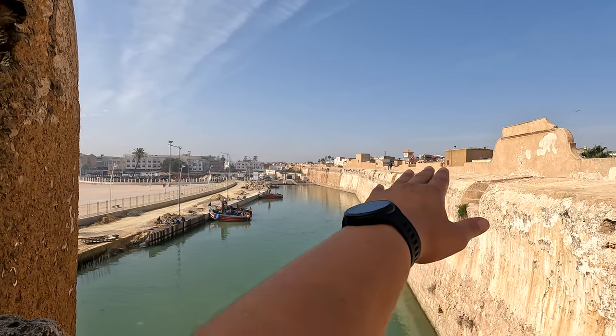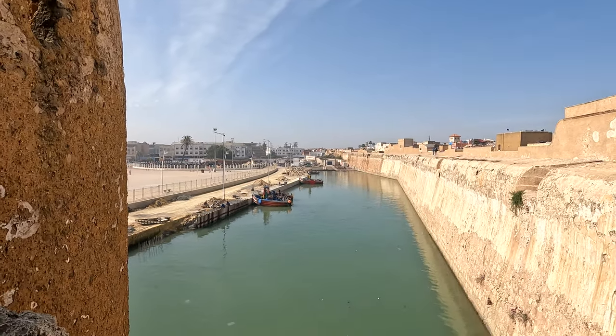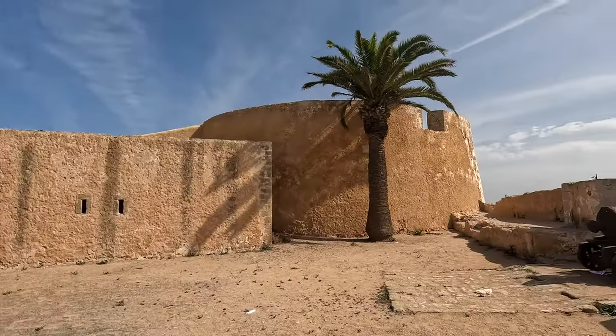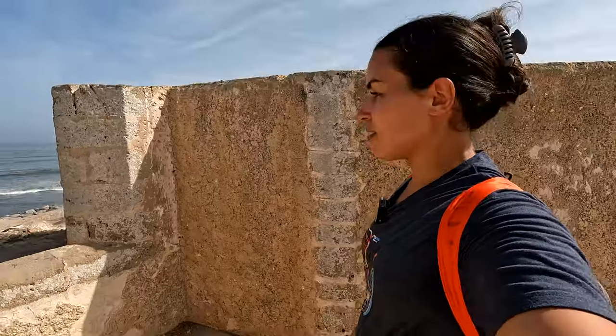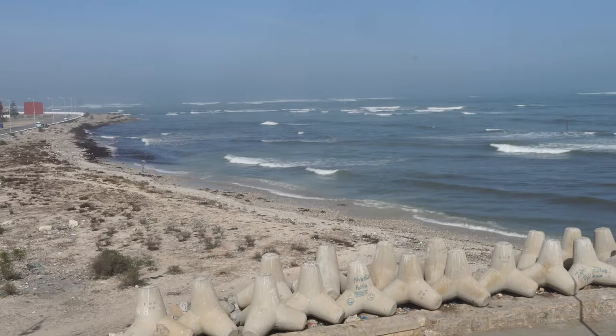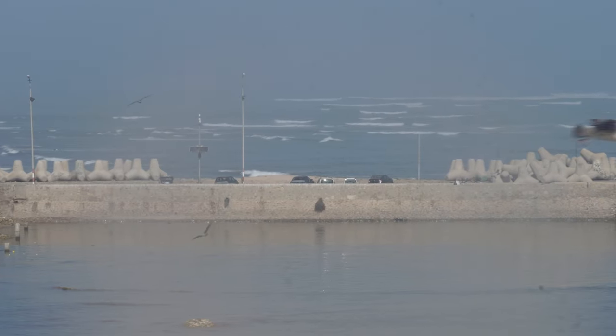The wall of the city extends all the way there. These are some of the boats in the port. This building is pretty incredible. The views from up here are so incredible — you can't get enough. There are a lot of viewpoints, but it's never enough. So beautiful.